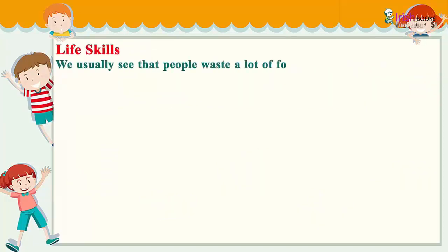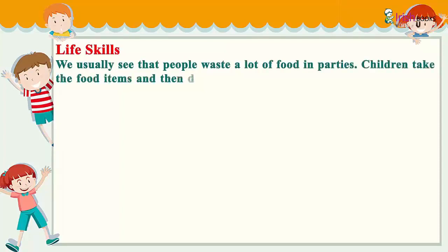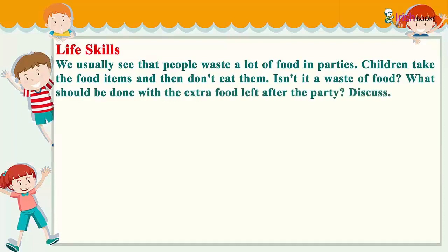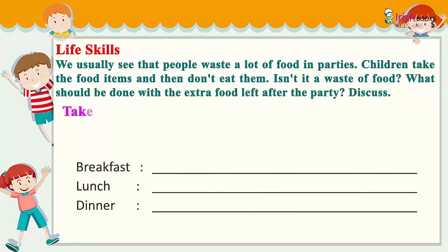Life skills: We usually see that people waste a lot of food at parties. Children take food items and then don't eat them — isn't it a waste of food? What should be done with the extra food left after the party? Discuss.